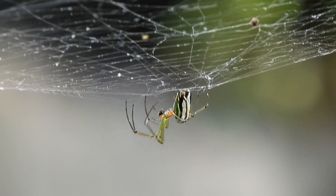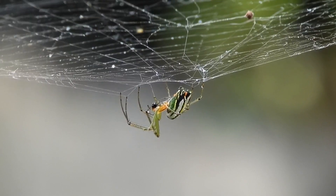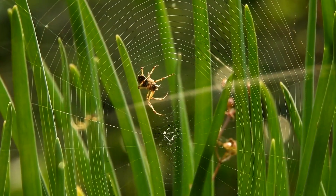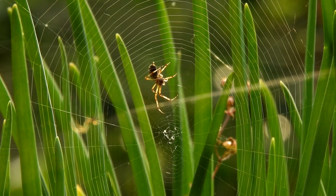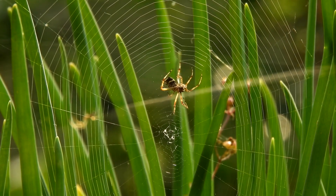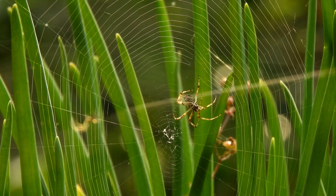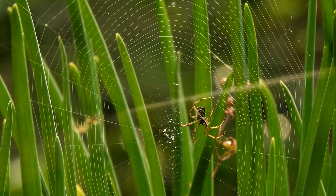Most spiders have multiple eyes, typically eight, arranged in various patterns on the front of their cephalothorax. The arrangement and number of eyes can vary among different species, and some spiders have excellent vision, while others rely more on their other senses.